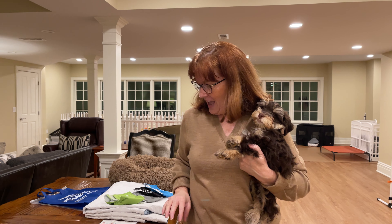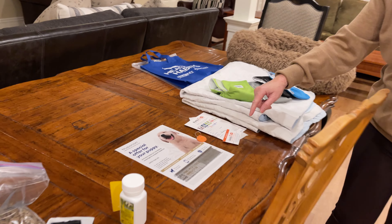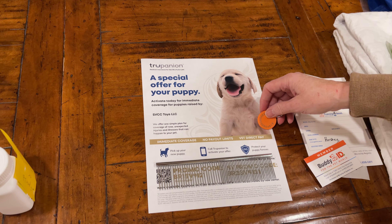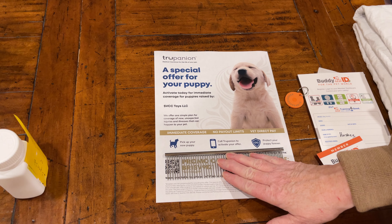If anything seems amiss — if his poop is not solid — I will want to see him very quickly so that we get right on top of any issues he might have. You can see here the Trupanion, which is for puppy insurance and gives one month free puppy insurance.